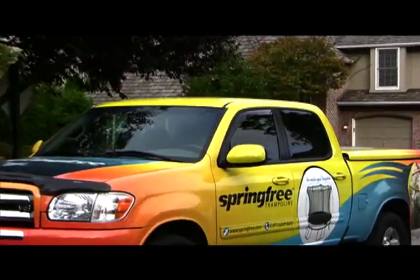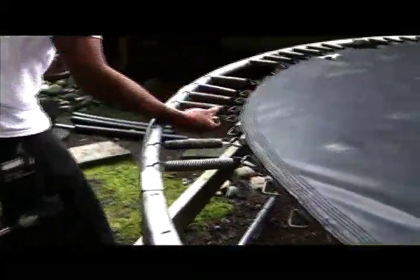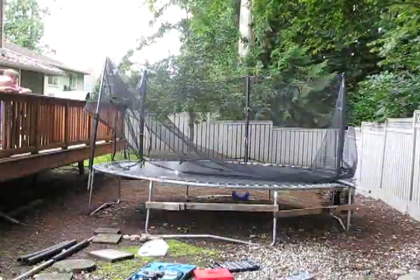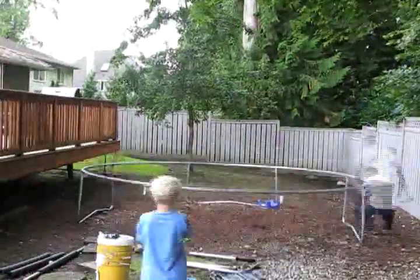Our new spring-free trampoline has arrived. I'm not going to miss those noisy springs, and I'm sure not going to miss worrying about the boys landing on them. Studies show that 83% of all trampoline-related injuries are due to either falling off the trampoline or landing on the springs and the gap that they create.